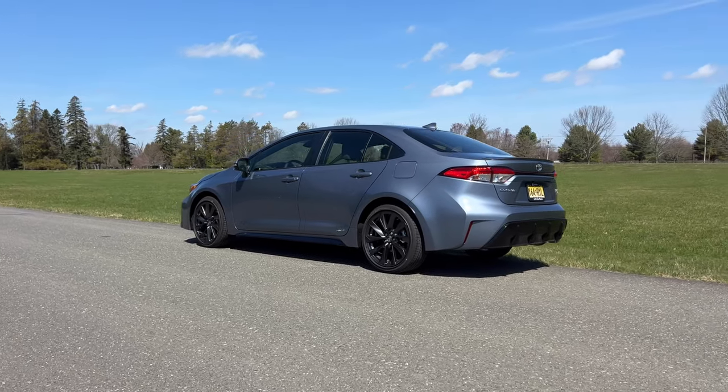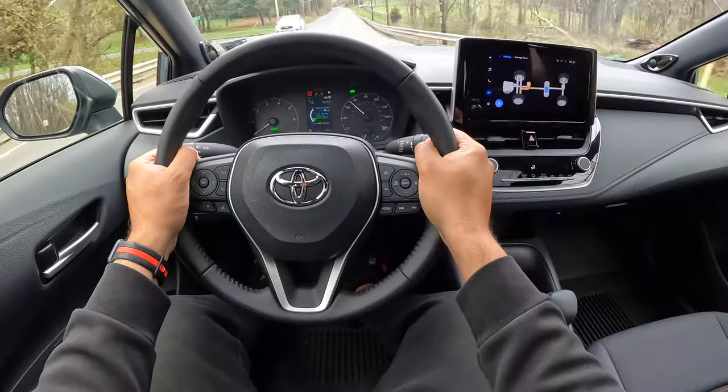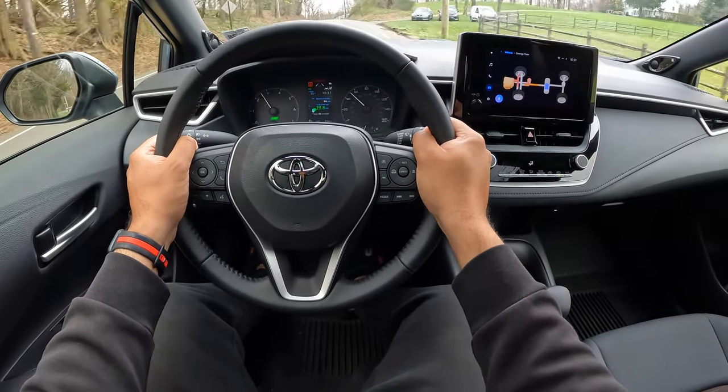The only reason I would go all-wheel drive for the Corolla Hybrid is if I live in a cold weather state where it's cold and icy most of the year. Otherwise, I would go front-wheel drive and look to maximize my fuel economy. The crazy thing is that when I first got this about six days ago, I've kept this in sport mode non-stop every single day, and it hangs on to the mode even after you turn it off and turn it back on. I've kept it in sport mode and I'm still averaging 39 miles per gallon. That's amazing.